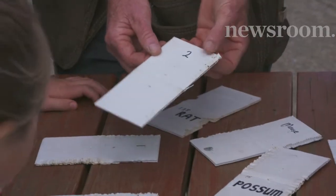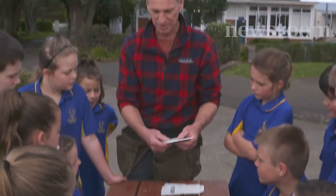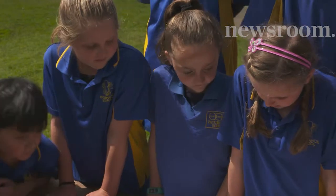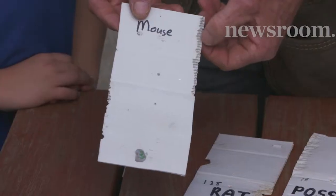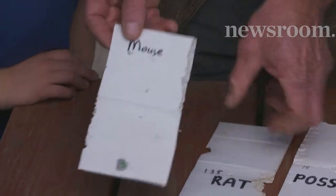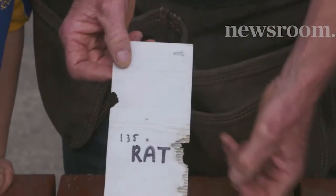These guys are chew cards. Andrew Sinclair leads Padamahoe's Predator Free Initiative. We put them up on a tree like this — they've got peanut butter bait inside them. A mouse might come along and take one little layer, but a rat comes along and takes out everything, eating the plastic as well as the peanut butter.